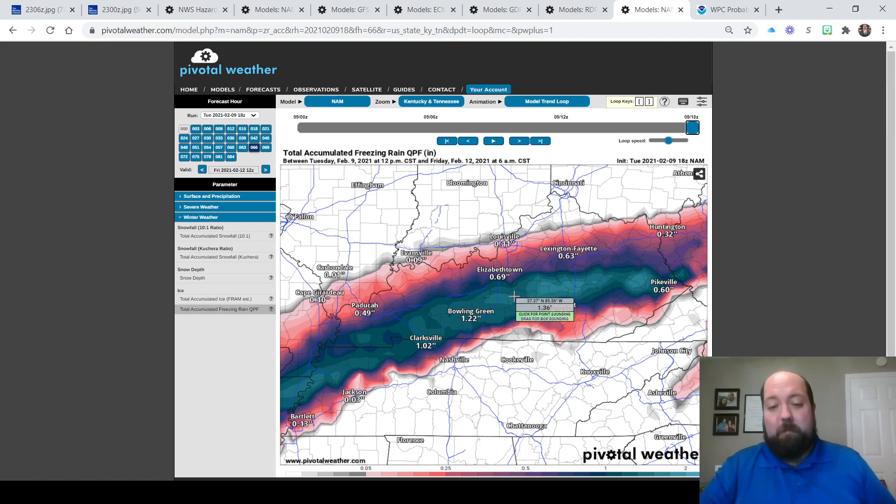We do not want that to happen — that would be bad. That NAM swath covers from just north of Pikeville back towards Prestonsburg, over towards Salyersville, through Wolfe County, southern Morgan County, Lee and Owsley County, back over towards Richmond, down to Mount Vernon, over to Danville, back west towards Bowling Green, Campbellsville, and Columbia.